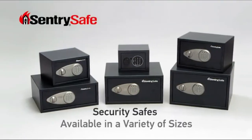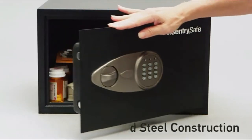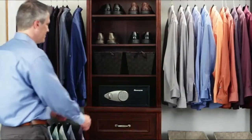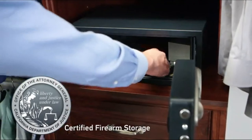Our wide range of security safes help you protect and organize your valuables. Our safes feature solid steel construction, two locking bolts, and can also be bolted down providing advanced protection. Many models are California Department of Justice certified for firearm storage.